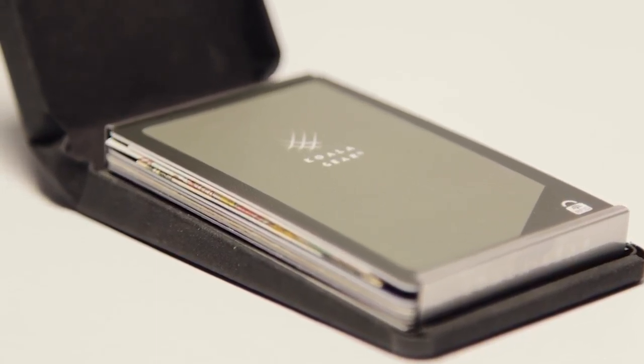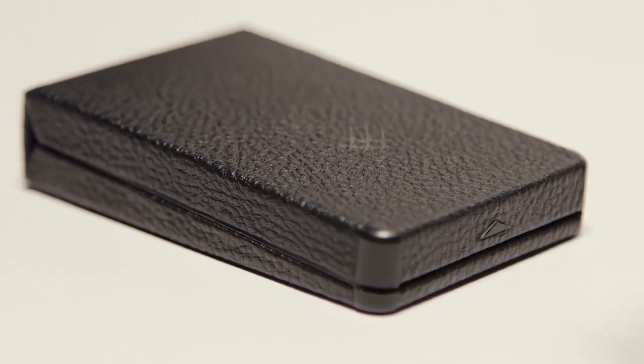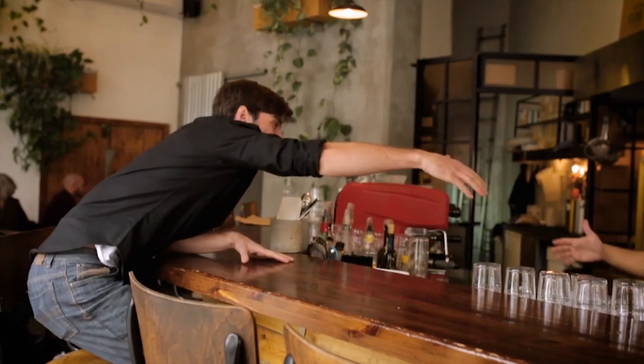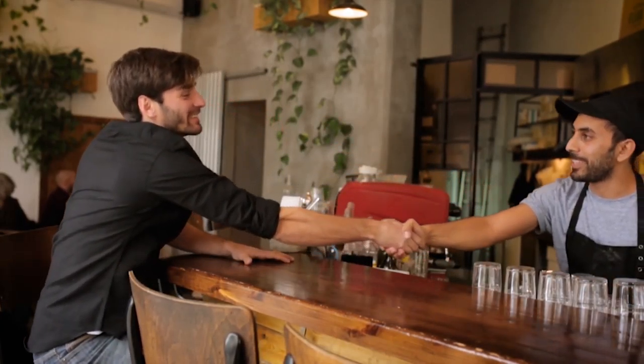Everything about this wallet is thin and light. We make it out of leather or microfiber so you can choose the style that's right for you. Jin is tiny but it's got room for everything you need — every day, everywhere.